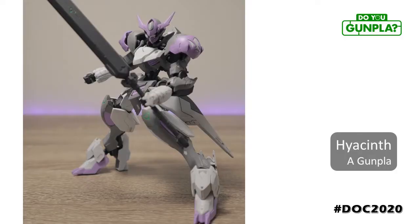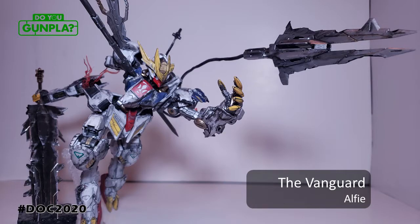A Gunpla showing us how color can make a kit feel completely fresh — Hyacinth. Sounds very in-universe. A Gunpla has been building up quite a collection of YouTube videos too. Definitely check him out. Alfie usually only builds perfect grades, so I'm happy he broke the trend with this one. Extensive battle damage and weathering with weapons still lodged in him. Unstoppable rage. And that mace he can't hold? Well, now it's flying at you.